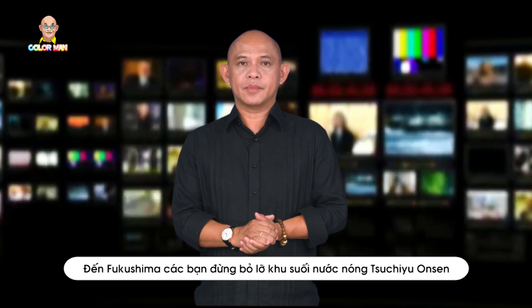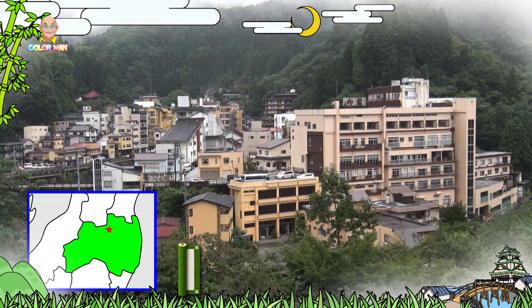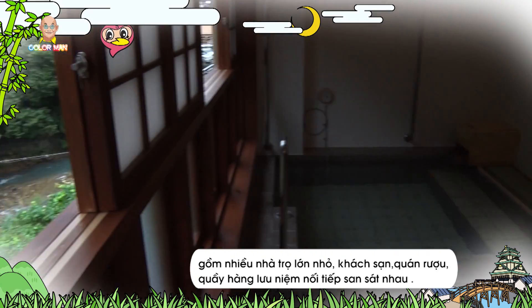When in Fukushima, don't forget to visit Tsuchiyu Onsen, the hot spring located to the west of the city. Tsuchiyu is a hot spring located in an old village with over 1,000 years of history, where guest houses, hotels, pubs, and souvenir shops line up closely one after another.